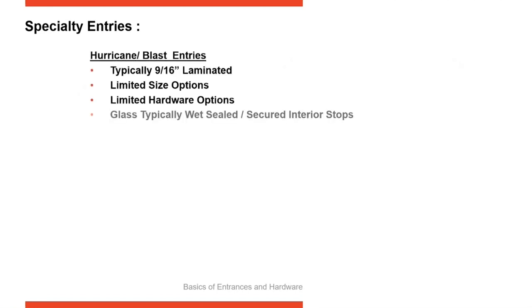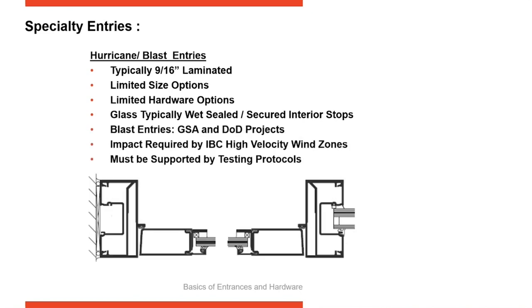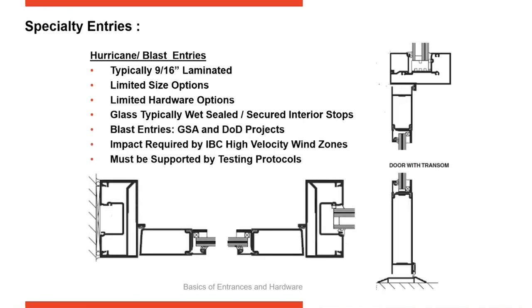In coastal areas with high-velocity wind zones, you need to be concerned about hurricanes, and on government projects, about blast mitigation. If there are codes impacting your project location, they're going to drive you toward hurricane-rated applications. Make sure you have doors and entrances tested in accordance with ASTM E1886 and E1996, and TAS 201, 202, and 203 — these are the standards for testing impact applications.